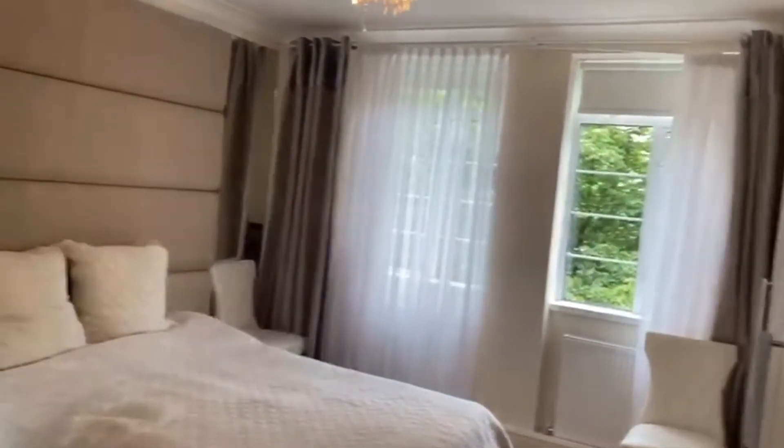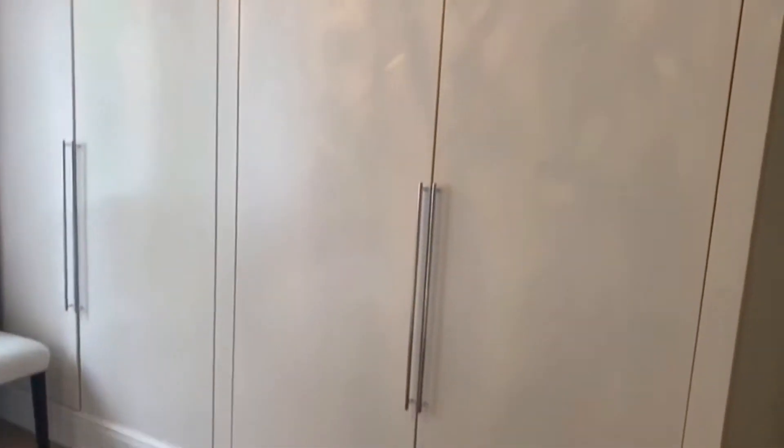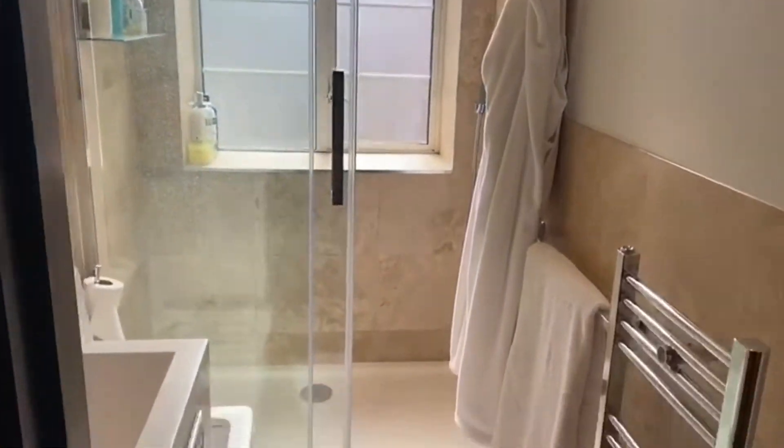And finally, just next door we have the master bedroom — again a big open space, really nice and bright, with floor-to-ceiling storage as you come in on the right-hand side and a walk-in shower in the ensuite bathroom.